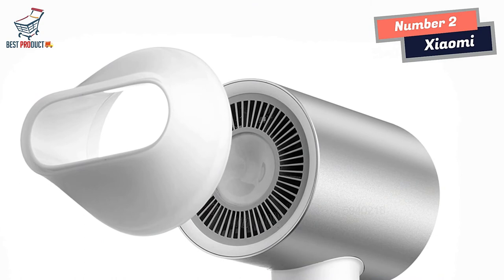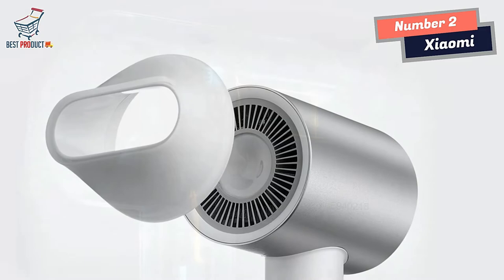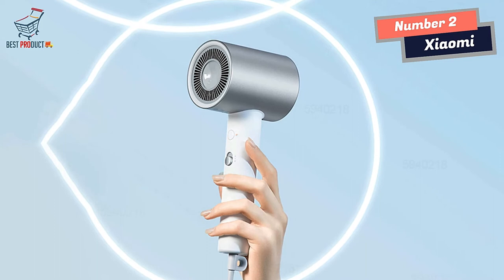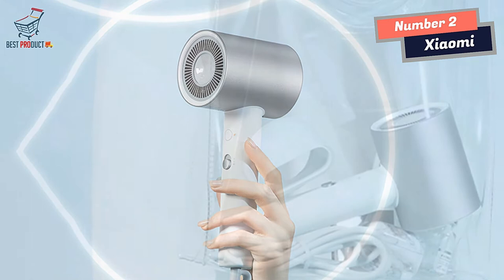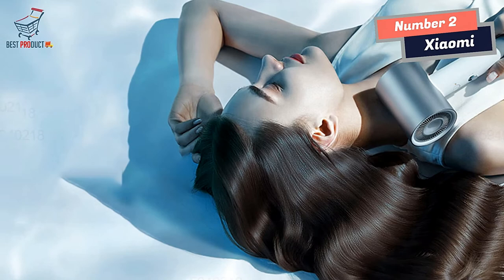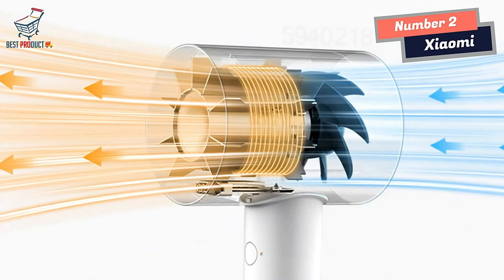One of the standout features of the Zayomi Mijia Hair Dryer is its built-in condensation sheet. This sheet condenses the moisture in the air and releases water ions to replenish your hair's moisture. Combined with thousands of negative ions, this hair dryer reduces split ends and effectively improves hair quality. The Zayomi Mijia Hair Dryer is equipped with a 20,000 RPM DC high-speed motor, providing a wind speed of up to 20 m/s, allowing you to dry your hair quickly and efficiently without spending hours in front of the mirror.